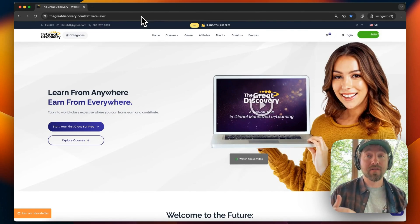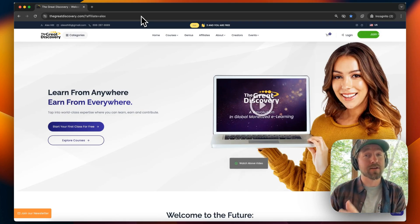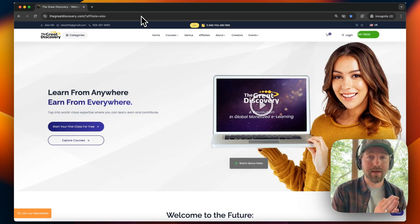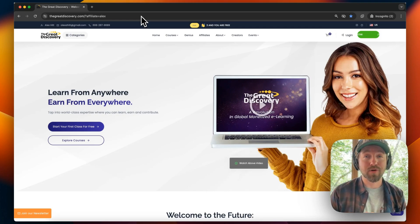That is an overview of the different products currently available on The Great Discovery, how to sign up as a course creator, and how to sign up as an affiliate. If you have any questions, make sure to leave them below this video — I'm happy to answer them. Note that this video came out on June 3rd, 2024, so if you're viewing it later, some products or interfaces could change, but you can generally follow this tutorial to find what you need. Leave any questions below, subscribe for more Great Discovery tutorials, and we'll see you in the next one. Have a great day!